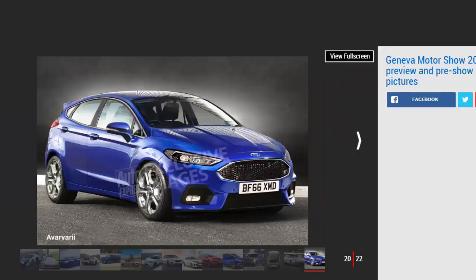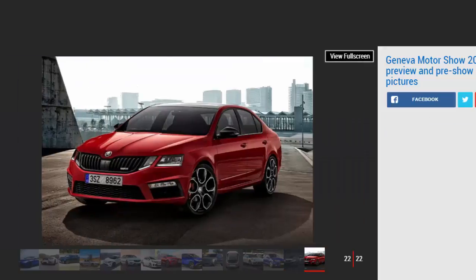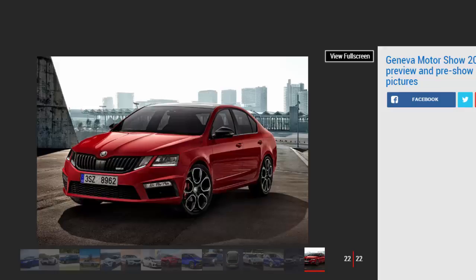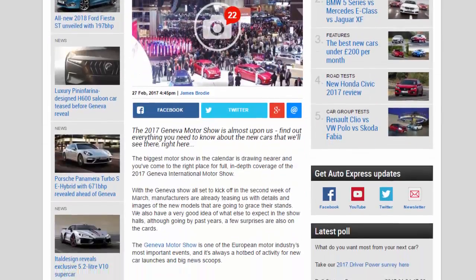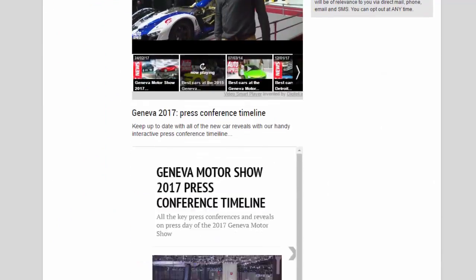Alpine: Renault has been brewing a rebirth of the Alpine brand for some time now, and it's expected that this year's Geneva show will see the reveal of the marque's new sports car, rumoured to be called the A120. Alpine recently revealed that its Porsche Cayman rival will make use of a lightweight aluminium construction, will be mid-engined and will have a price tag of around £50,000.